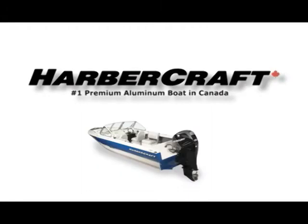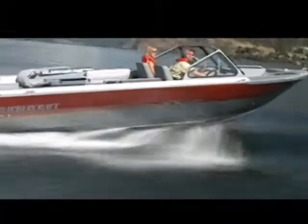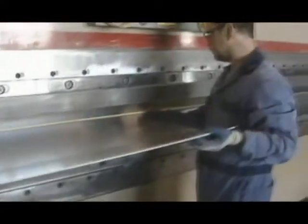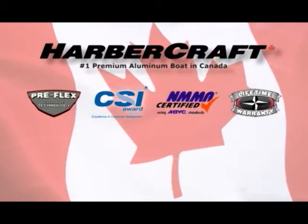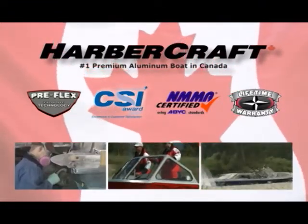Harbour Craft, the number one premium aluminum boat in Canada. Superior strength, intelligent design, maximum performance. Our precision fit and superior finish is second to none for a dry and comfortable ride. From the first CNC plasma cut, through hull formation and finishing, we work hard to keep our customers for life. Harbour Craft, the number one premium aluminum boat in Canada. Made only with true Canadian craftsmanship. Built right, built right here.